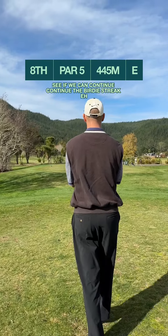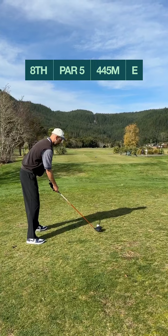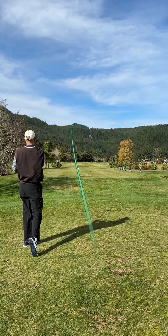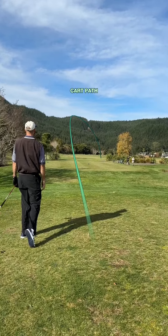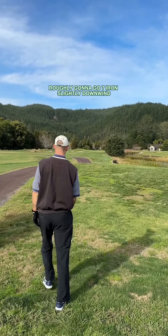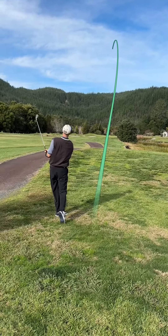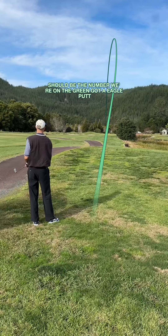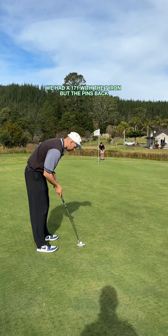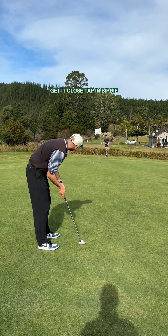Let's see if we can continue the birdie streak. Just going to play it up the left side, maybe hit that little fade. It's fairway — cart path. Got lucky off the tee, we've got 170 to the pin roughly. Going to go 7-iron, slightly downwind. That should be the number. Oh wait, we're on the green — got an eagle putt! We actually hit a perfect 171 with the 7-iron but the pin's back. Going to hit a good eagle putt, get it close — tap in birdie.